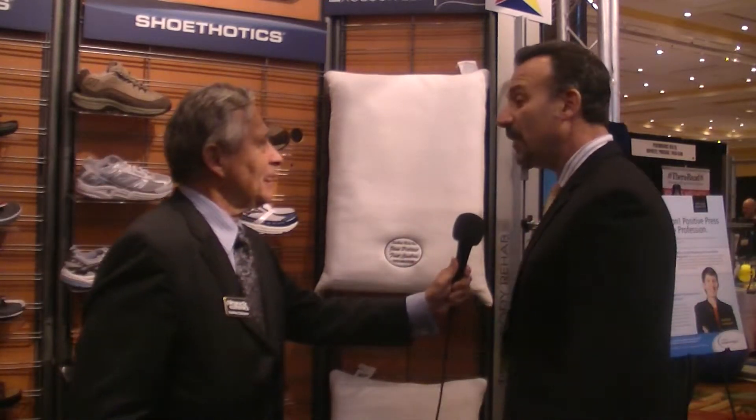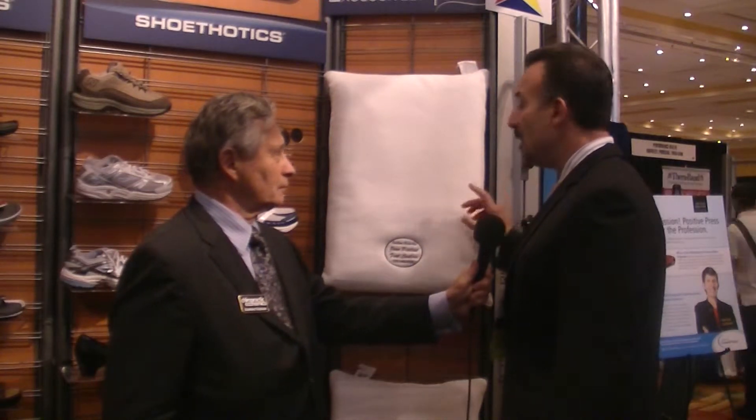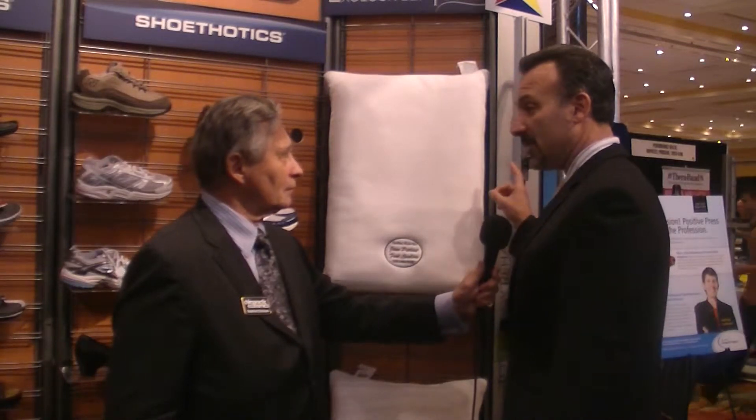We have a product called Exclusively Yours Pillow. It's a custom-made pillow that's drafted for one patient. We give a cervical pillow that can only be used with one patient, similar to our custom-made spinal pelvic stabilizers.